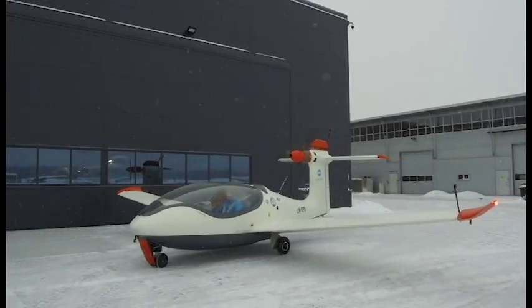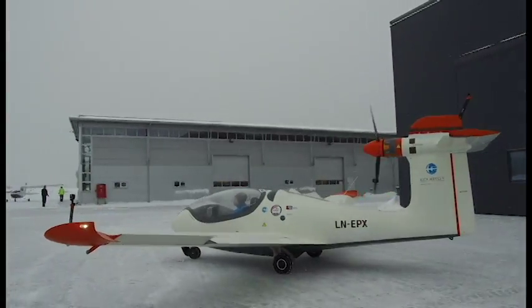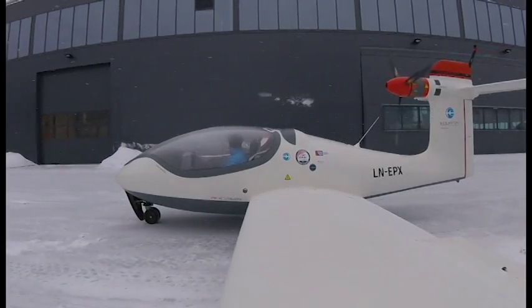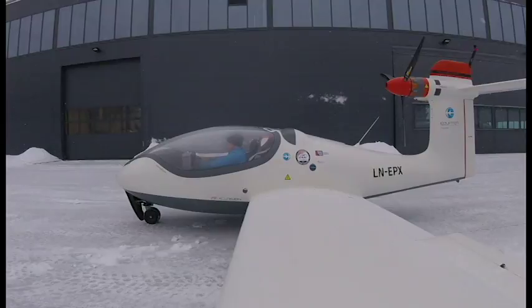For these first slow taxi tests we're checking nose landing gear controllability and main gear brake action. Unfortunately, as is also apparent in the footage, the nose gear is not turning the aircraft as rapidly as we would like. So yesterday we took the whole assembly off and we're going to try to gear the whole control down.